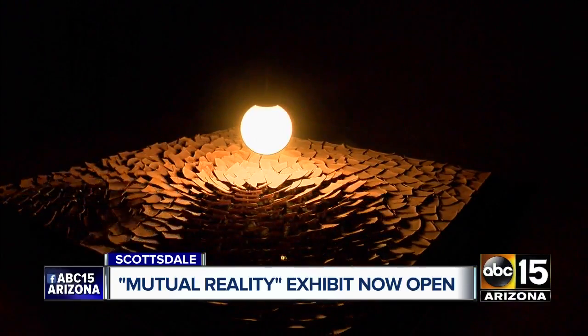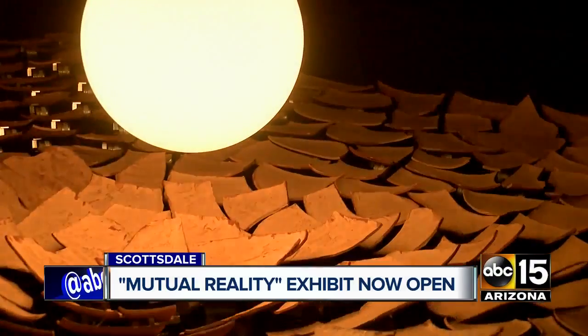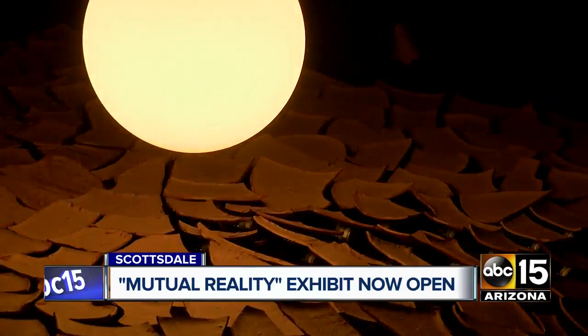There are 12 pieces from nine different artists that you can check out. That exhibit runs through October the 6th.